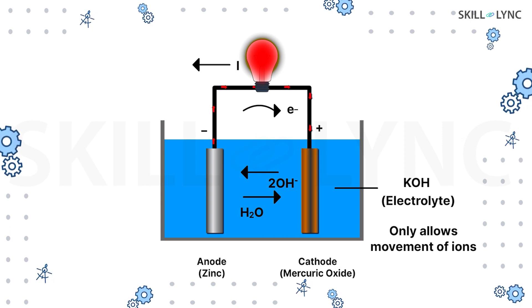Thus, the electrons flow through a separate path which connects the external load. But as the reactions come to an end, the battery eventually dies out.